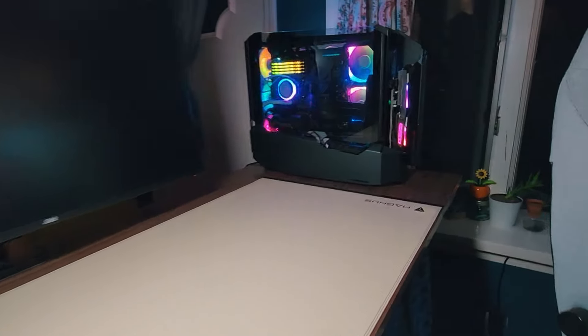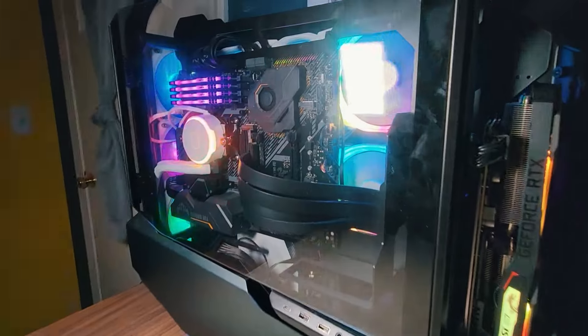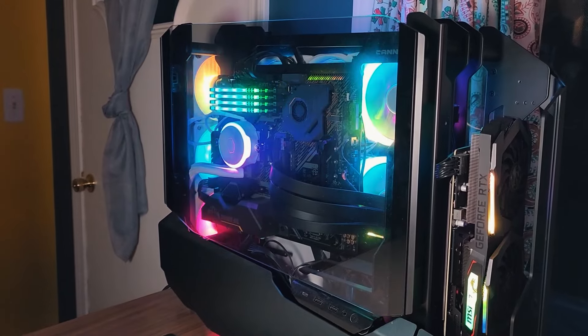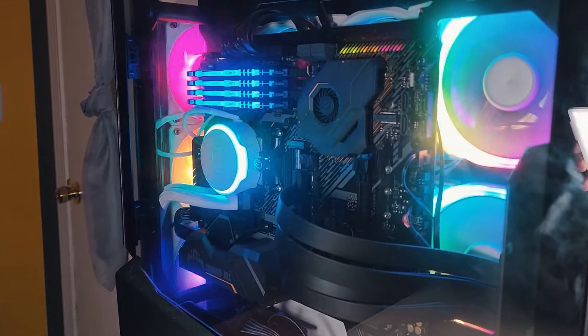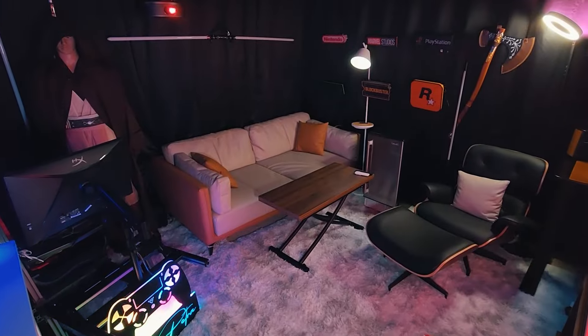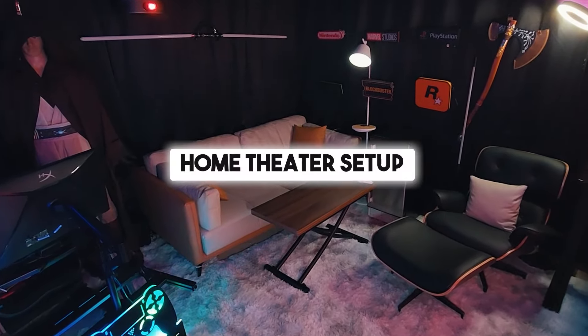In this setup, we also had another desk with a PC that we used for our videos. We now have a space for this PC in our new house, but at the time we only used that setup for content creation. And finally, let's head out to the garage to take a look at our home theater setup.